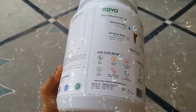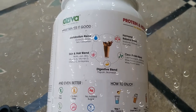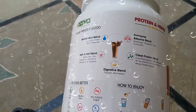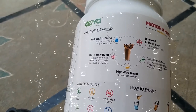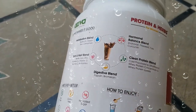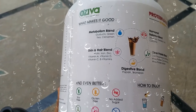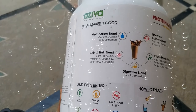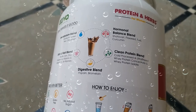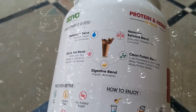Here we can see the batch number, manufacture date, and expiry date of the product. The powder consists of a metabolism blend (kuduchi, green tea, and cinnamon powders), a hormonal balance blend (shatavari, flaxseed, tulsi, curcumin), a skin and hair blend (biotin, iron, zinc, vitamin A, vitamin D, vitamin C, and B vitamins), a clean protein blend (cold-processed and ultra-filtered whey protein concentrate and whey protein isolate), and a digestive blend with papain and bromelain to keep the stomach clean.